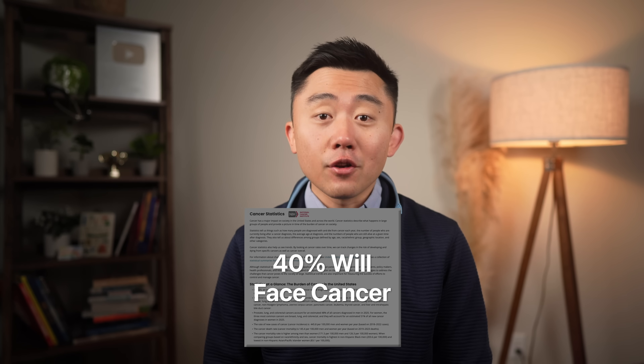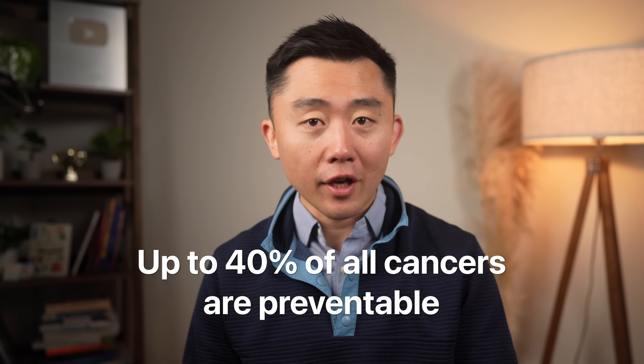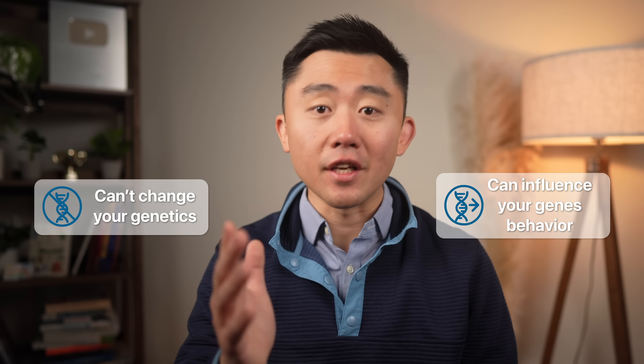About 40% of us will be diagnosed with cancer at some point in our lifetime, and so much of it is just bad genetics and bad luck. But here's the good news: up to 40% of all cancers are preventable. You can't change your genetics, but you can absolutely influence how your genes behave.